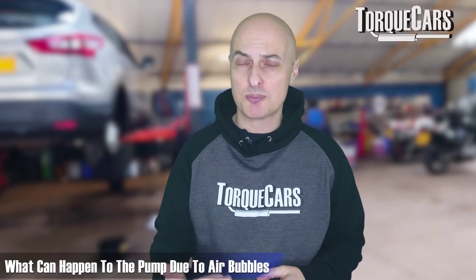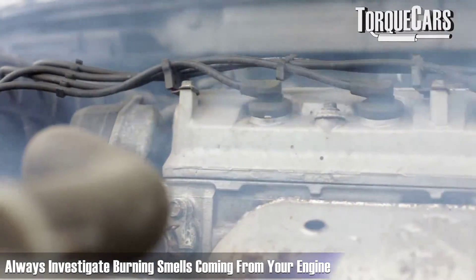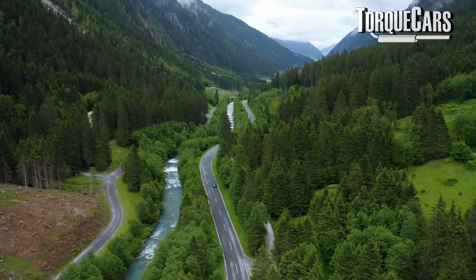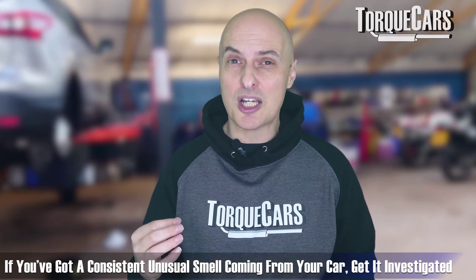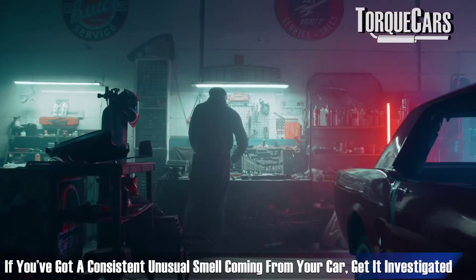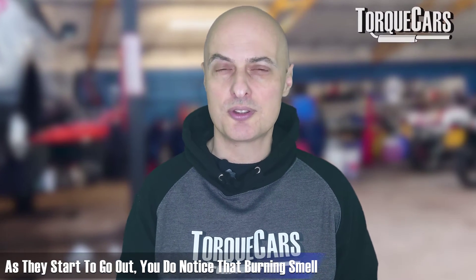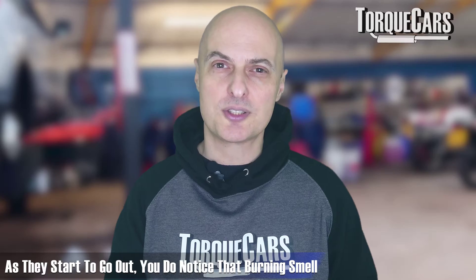When pumps are spinning with air bubbles in them, they can spin too quickly and you might even notice a burning smell coming from the pump. Always investigate burning or unusual smells coming from your engine. Drive to a different location to confirm it's your car, and if you've got a consistent unusual smell coming from underneath, get that investigated. It's an outside chance it's the power steering pump, but they can start to burn out and you do notice that smell as they start to go.